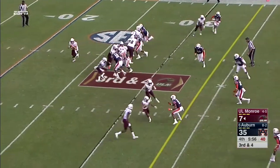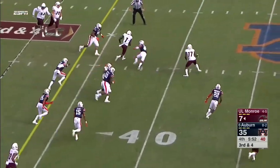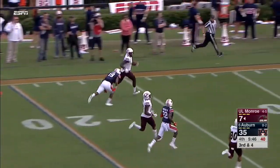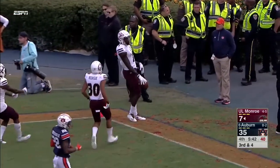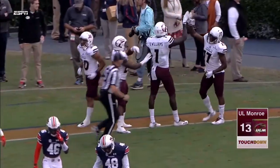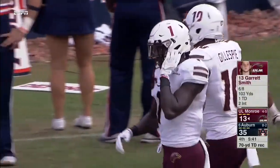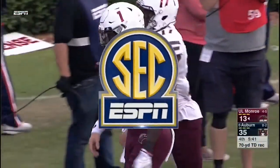I think defensively you'll love what you see — it's been consistently good. Williams on the cutback, a lot of room to roll — Brian Williams, touchdown! Consistently good until that play. That was just missed tackles, and Williams got out in space and was able to outrun Nick Ruffin at the end.